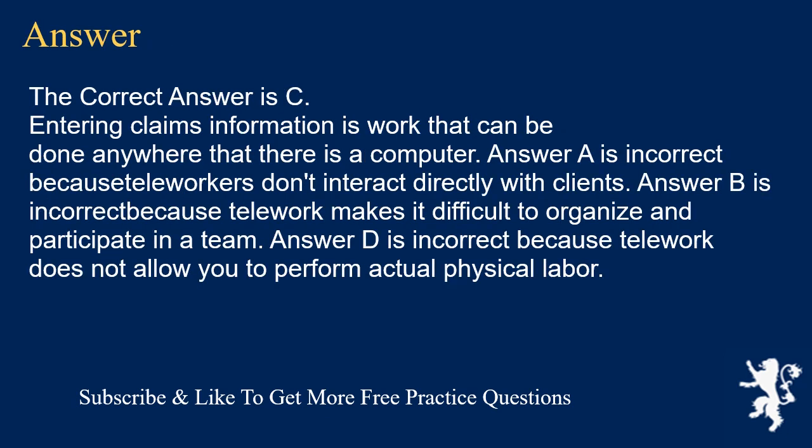The correct answer is C. Entering claims information is work that can be done anywhere that there is a computer. Answer A is incorrect because teleworkers don't interact directly with clients. Answer B is incorrect because telework makes it difficult to organize and participate in a team. Answer D is incorrect because telework does not allow you to perform actual physical labor.